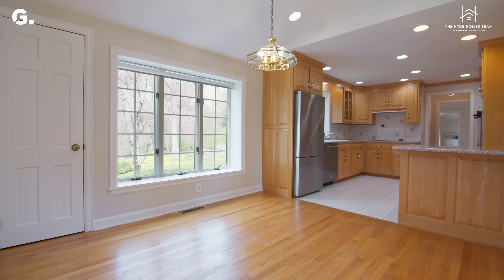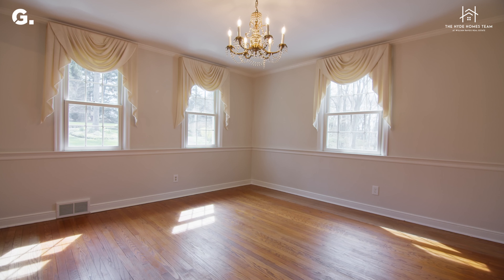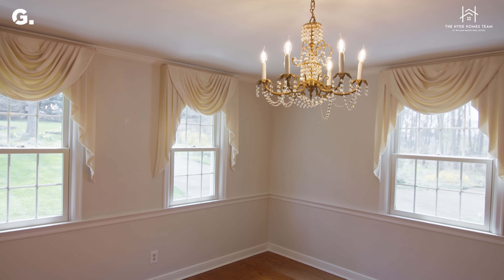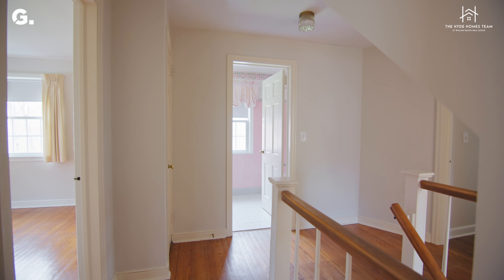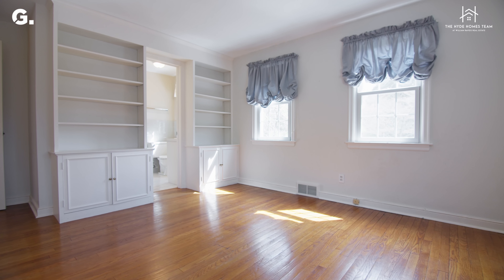Like the entire home, this kitchen has been meticulously maintained and updated with granite countertops, a new refrigerator, new dishwasher, and new stove top. And there's a bonus — this kitchen has an eat-in space with again another large window looking out into the peaceful backyard.